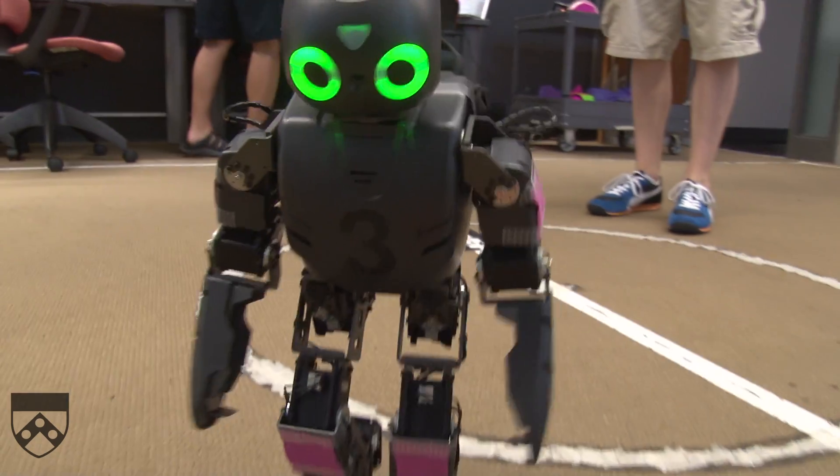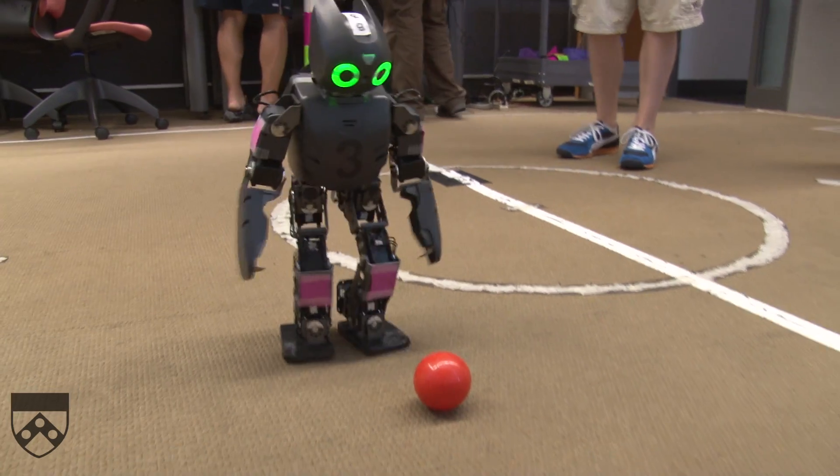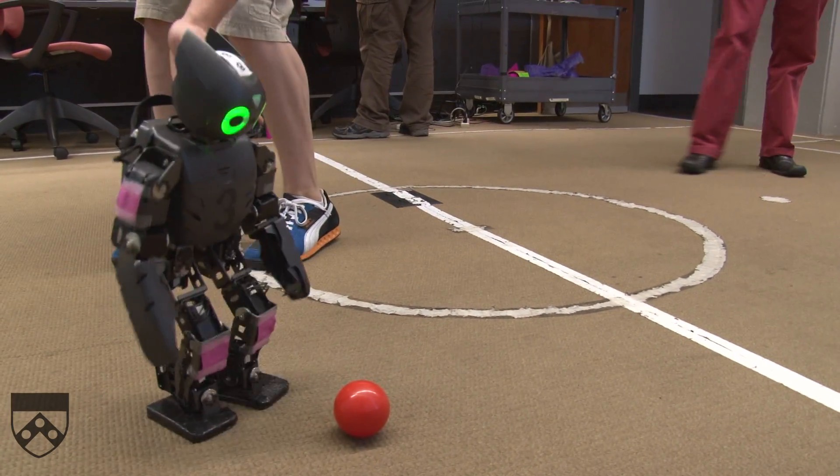RoboCup is a world cup of soccer for robots. What happens in this competition, at least in our league, is that you have these humanoid bipedal robots that play in a three-on-three soccer match.